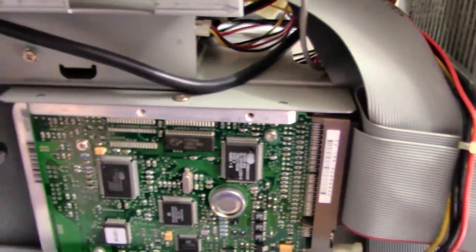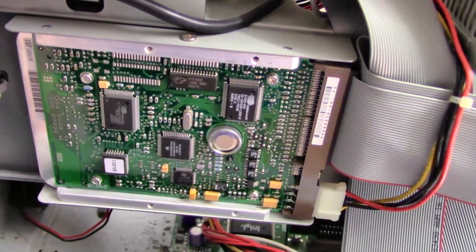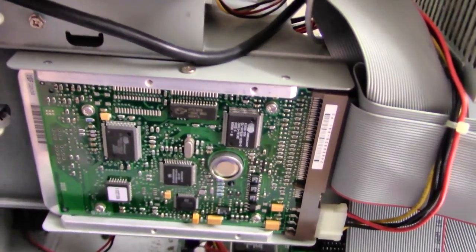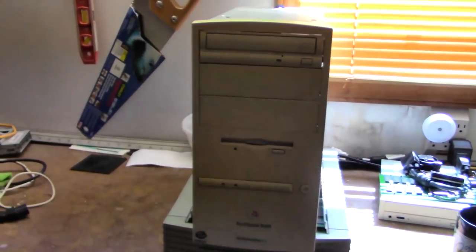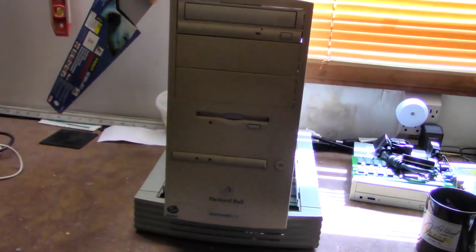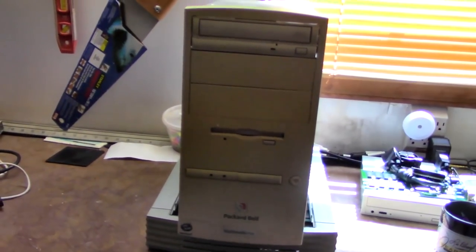There's our hard drive. I can't see the front of it, but I can tell from the back it's probably a Seagate. And there's our memory of unknown size. So I guess what we need to do next is hook it up to our test bench and power it up. I already know that it works — he sent me pictures of it working — so let's go ahead and see what it can do.